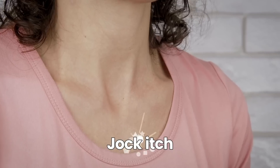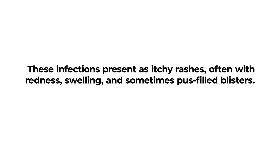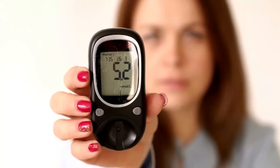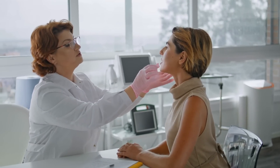Fungal infections like athlete's foot, ringworm, and jock itch can also be more prevalent. These infections present as itchy rashes, often with redness, swelling, and sometimes pus-filled blisters. Recognizing and treating skin infections promptly is crucial for diabetics. Good skin care, maintaining optimal blood sugar levels, and seeking early medical intervention for suspicious skin changes can help prevent severe complications.